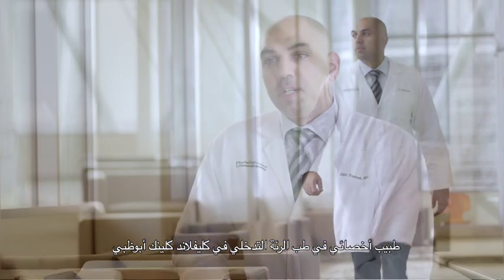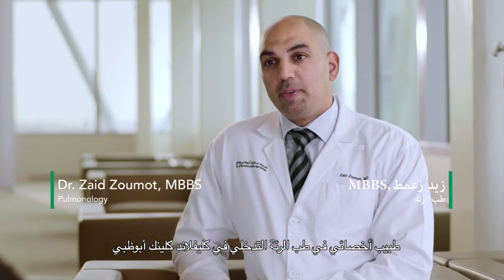My name is Zaid Zumat, staff physician and interventional pulmonologist at Cleveland Clinic, Abu Dhabi, part of the Respiratory and Critical Care Institute.